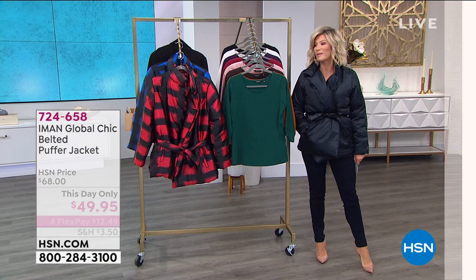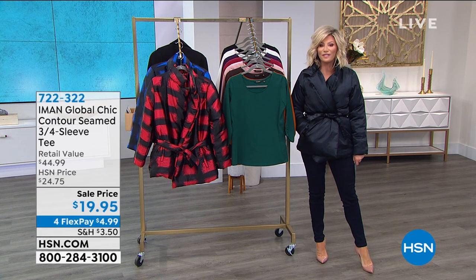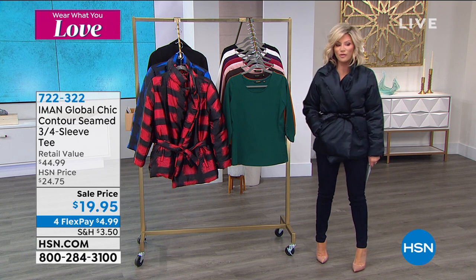You're going to love it, especially with a cute handbag and some fun shoes. Think about Valentine's Day — wouldn't that be cute, especially in the red? All right, we're moving on.